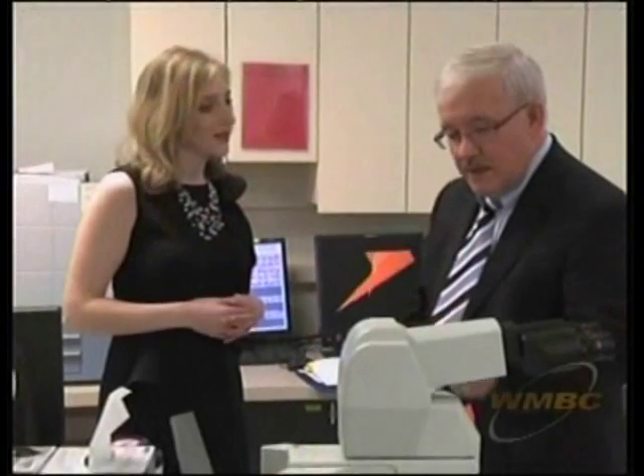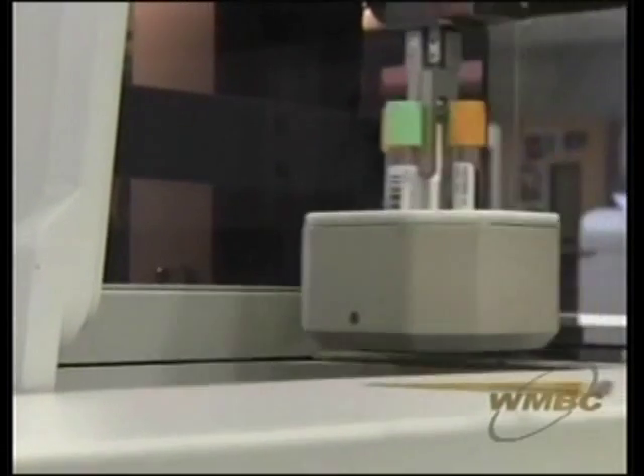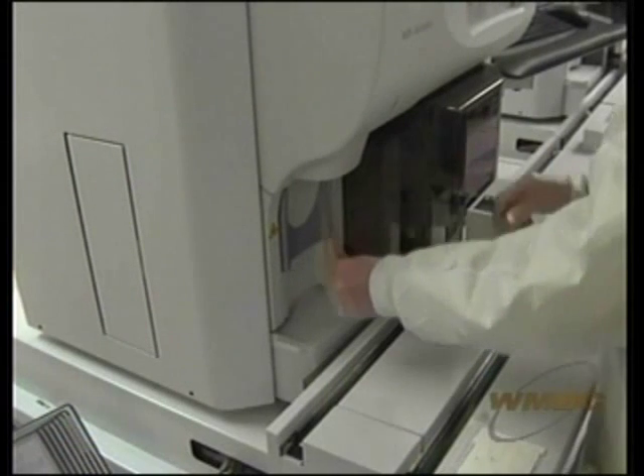About 30 years ago when I first started in the laboratory field, a lot of the testing was done manually. There was a lot of hands-on handling of the specimens by the technologists and the medical laboratory scientists. Since then, we've introduced a high level of automation so that whereas we used to process less than 100 specimens a day, keeping a number of people busy, we can now process 4,000 specimens a day.